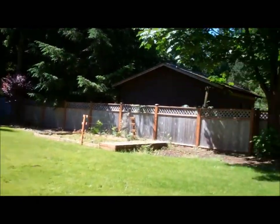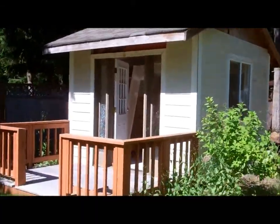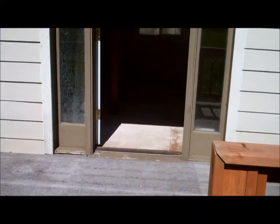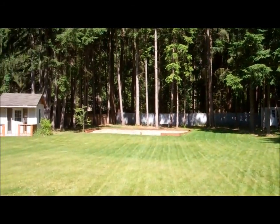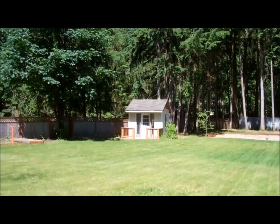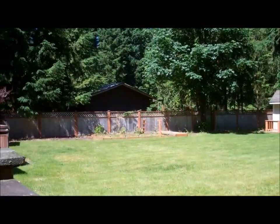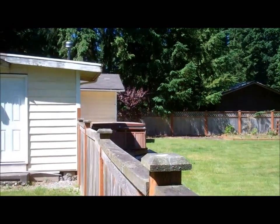Wouldn't your children love to play in this yard? And in this dollhouse — it has a porch, a rail, its own door, skylights, and an area downstairs with windows. Enjoy the wide yard with the green grass, the workhouse in the back, the dollhouse in the front, your own vegetable garden, and even a hot tub on the back porch.